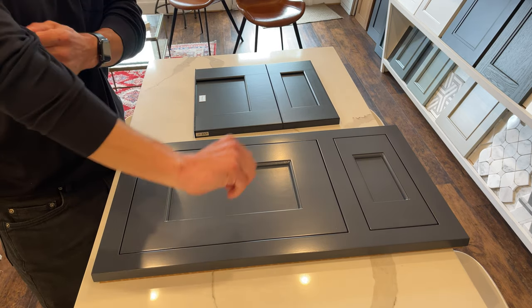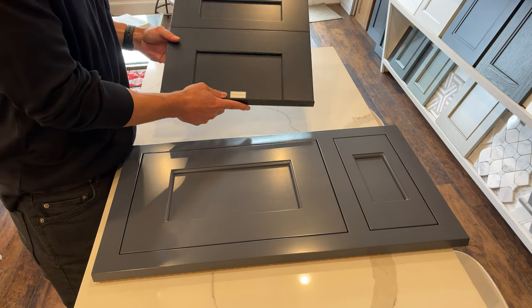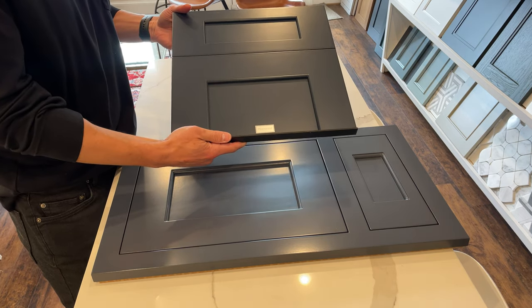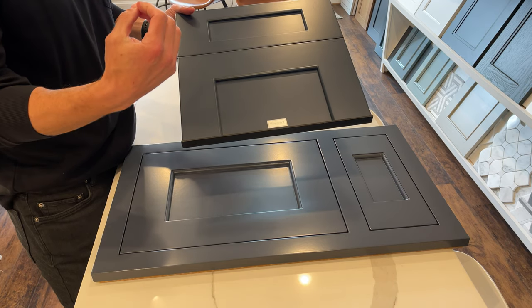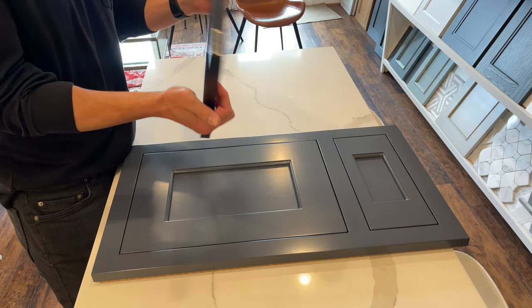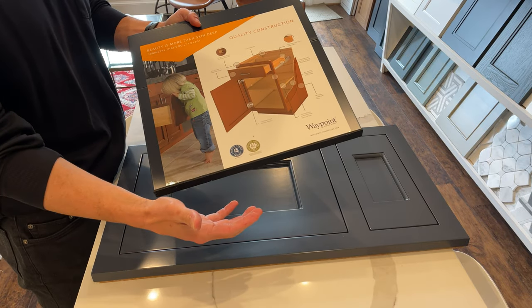So what are some of the differences? To start, Waypoint is mostly a stock cabinet line. You're not able to modify the widths, heights — depths you can. It's also going to be made with more affordable materials and you have a lot less options. It's framed cabinetry, framed full overlay.